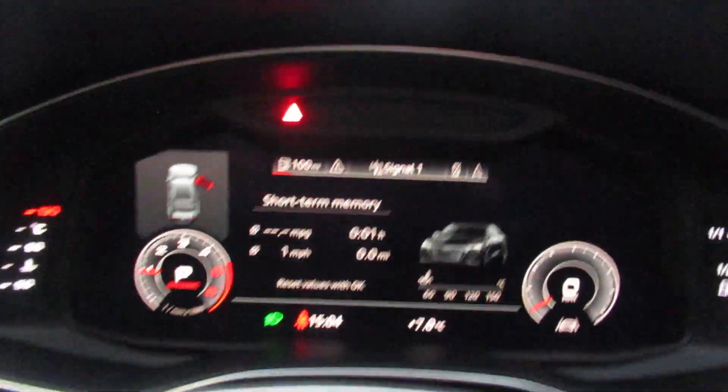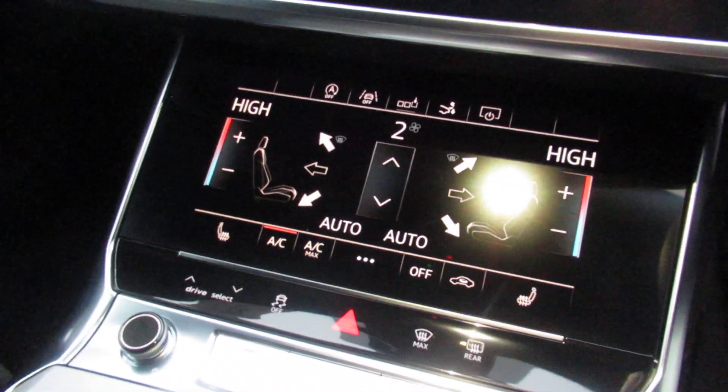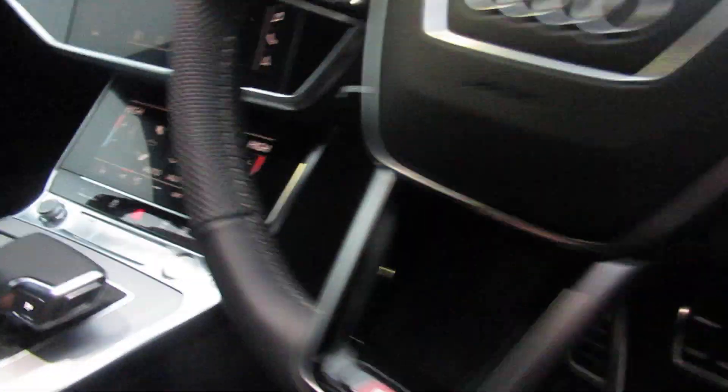Virtual cockpit with navigation maps, dual haptic display feedback screens, dual-zone digital climate control, front heated seats, and a seven-speed S-Tronic automatic gearbox.